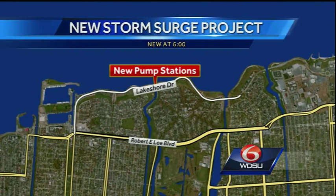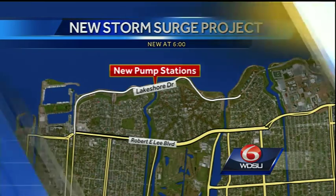WDSU reporter Andy Cunningham, live at 6. It's a massive project designed to protect New Orleans from storm surge. Today we got a first look inside one of the three huge pump stations now under construction. It's located off of Lake Shore Drive at the Orleans Avenue Canal. He has more on the project and when it will be done.